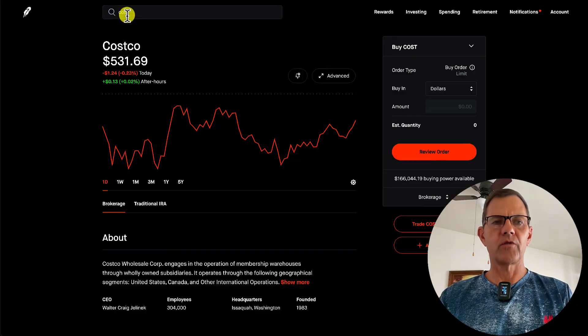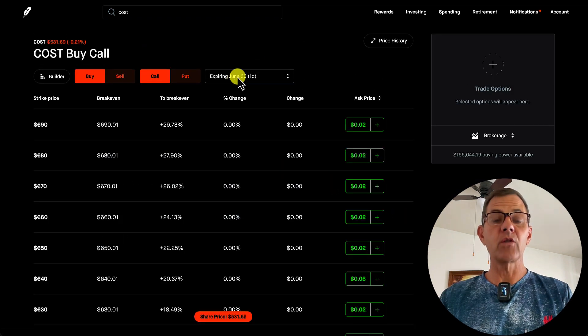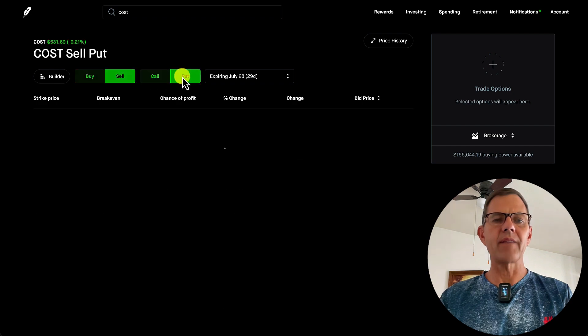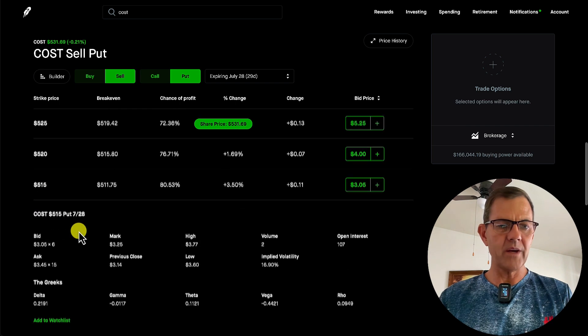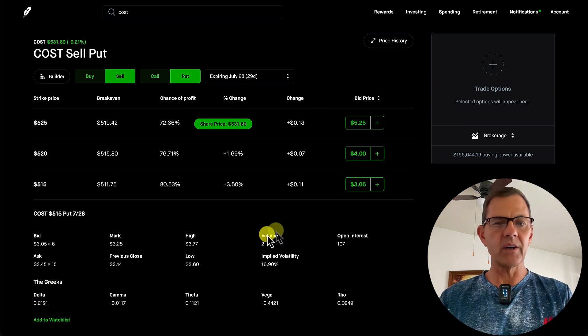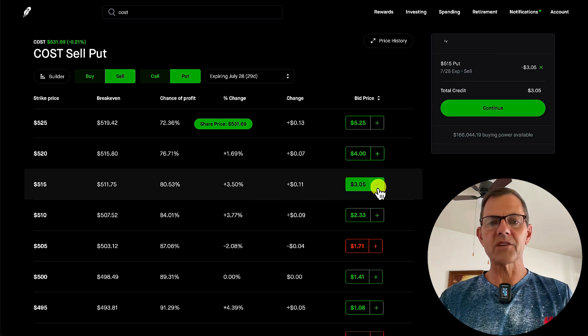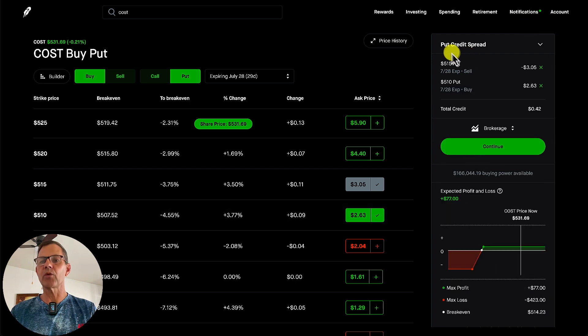Once you're in Robinhood, all you do is search for the stock — we've got it pulled up right here. Then come down and click on 'trade Costco options.' First, set your expiration date — in this case, July 28th — and now we're going to sell the 515 put. Find the 515 and you can see it's the 0.219 delta. Click on the plus button, and now we are going to buy the 510. Here you can see we've created a bull put credit spread, and right now our total credit is showing to be 0.42.